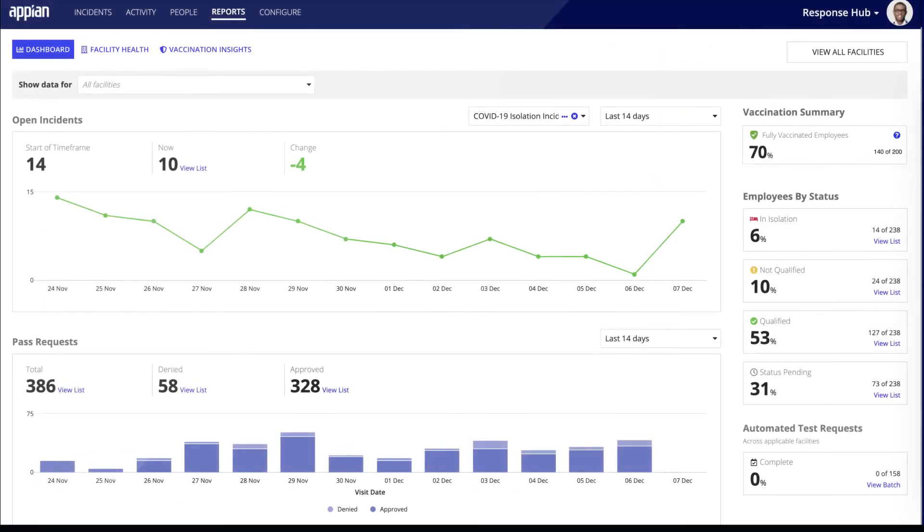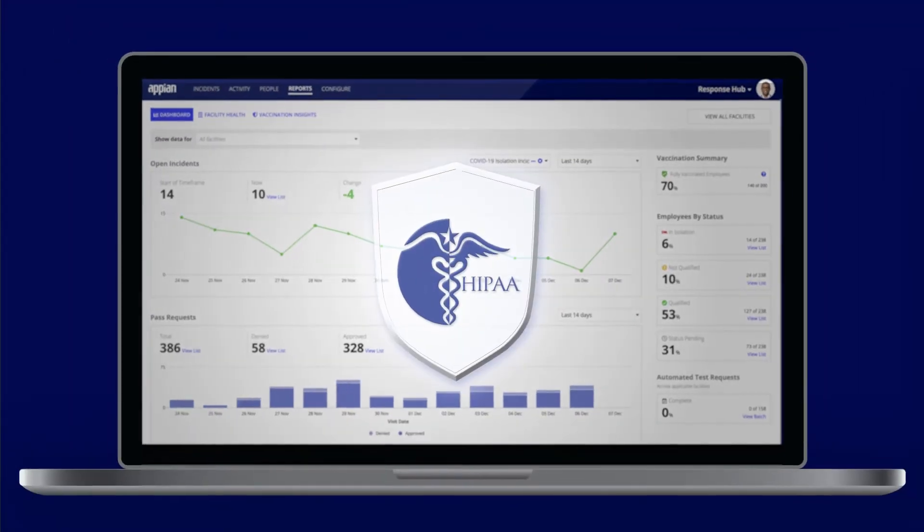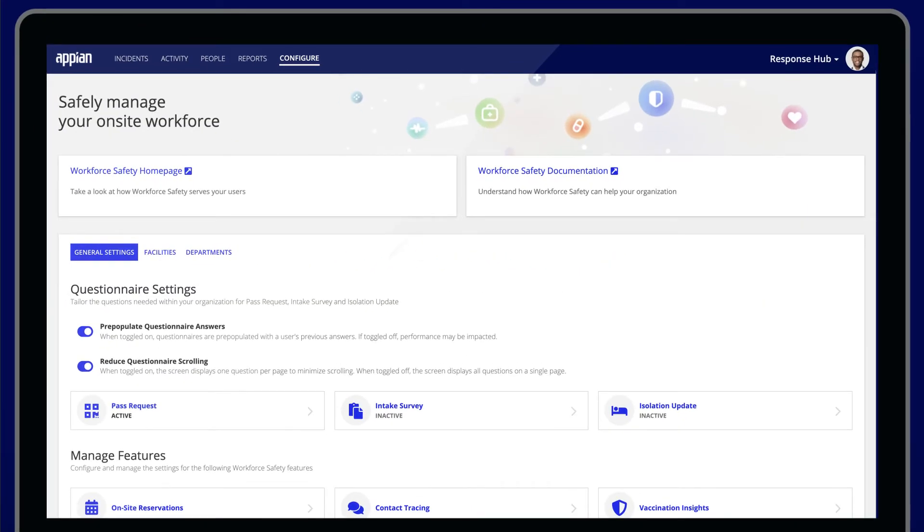All information is safely captured and stored in the Appian HIPAA-compliant cloud and available within the Unified Workforce Safety Command Center for full visibility and reporting.